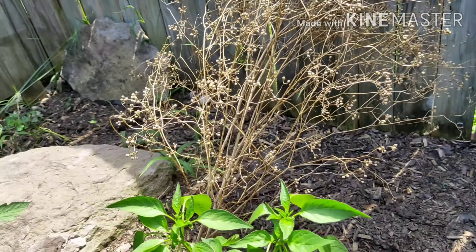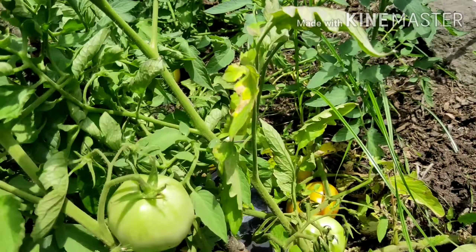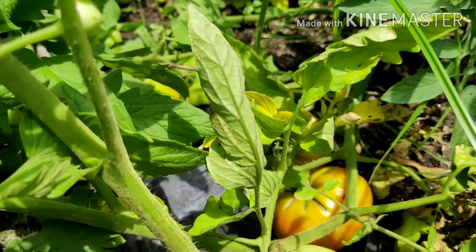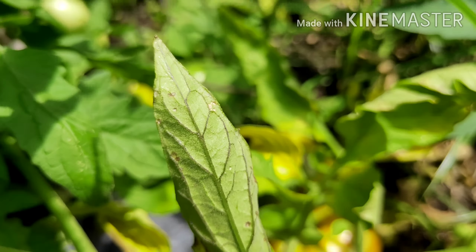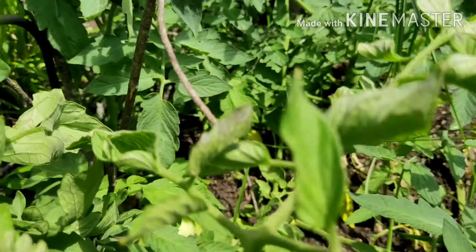And I'm gonna show you — this is the exciting part guys — look at my tomatoes, there's already red tomatoes in there. I'm planning to pick them up today, but maybe I'll wait until tomorrow. And there's another one in the week.